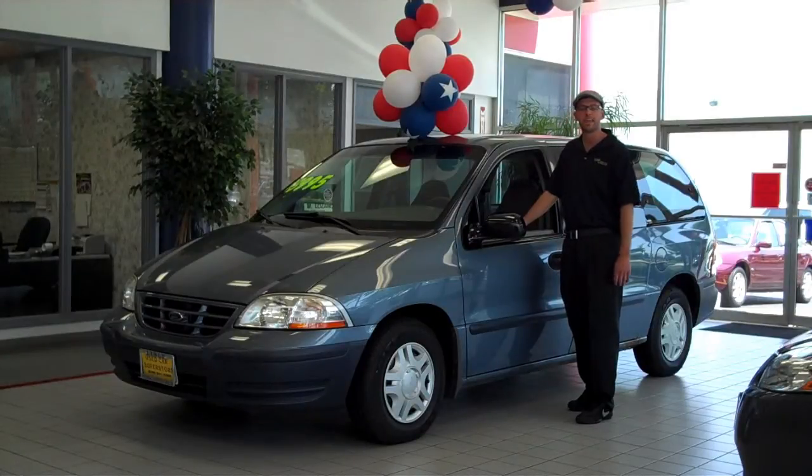Give us a call to schedule a test drive today: 888-538-3632. Thanks a lot.